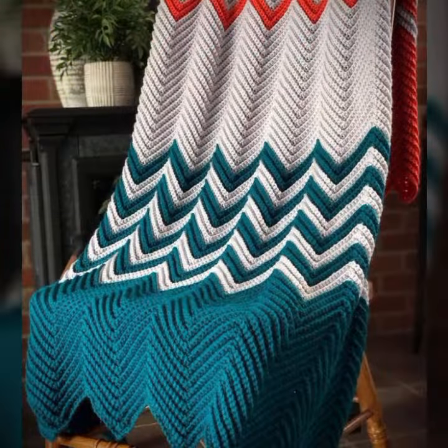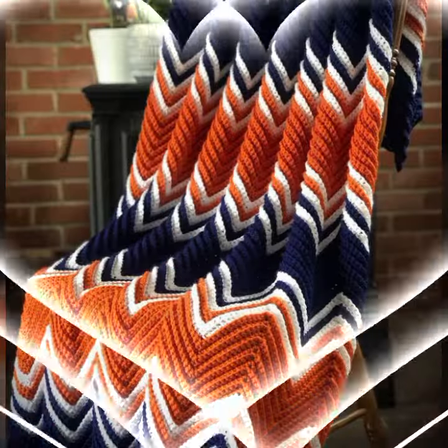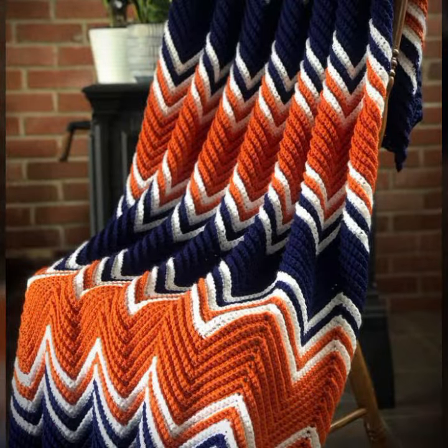How was the video and how were the designs of these beautiful and trendy crochet blankets? So friends, thanks for watching my video — see you again. Allah Hafiz, thank you.